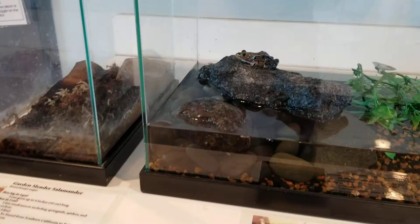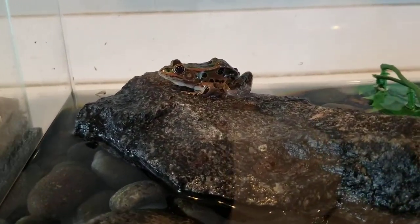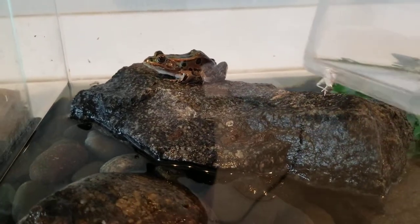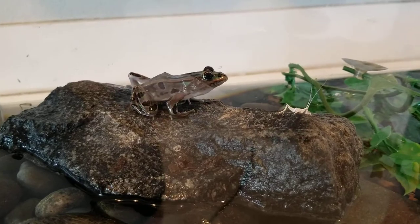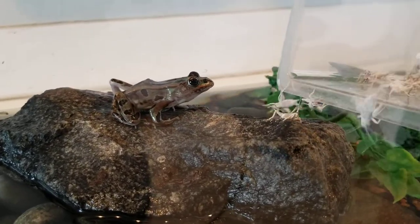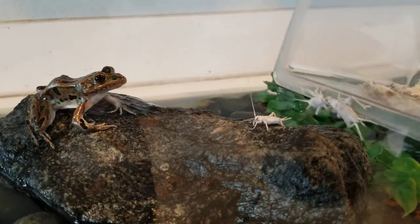So we're going to move on to Pebbles, our northern leopard frog. He's been very hungry today so hopefully we'll be able to catch him eating. He's a little clumsy sometimes — oh, he got one already!